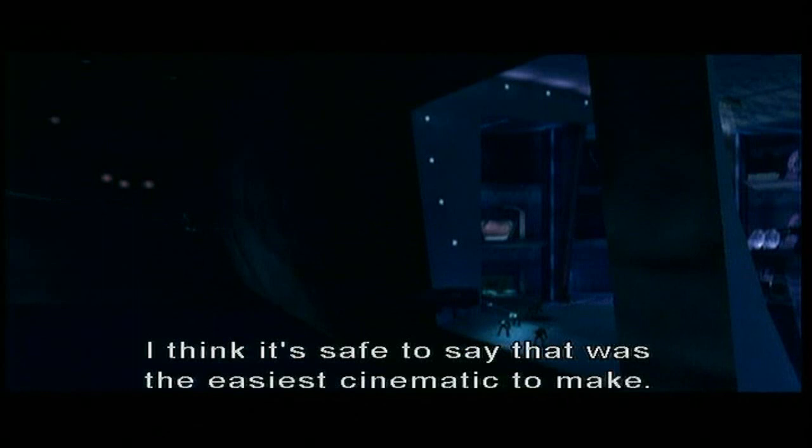I think it's safe to say that was the easiest cinematic to make in Halo 1. Now Joe, what do you think about this next cinematic? I don't remember what it is. You'll see. Yeah, I like this one. I take it back — this is my favorite cinematic from Halo 1.